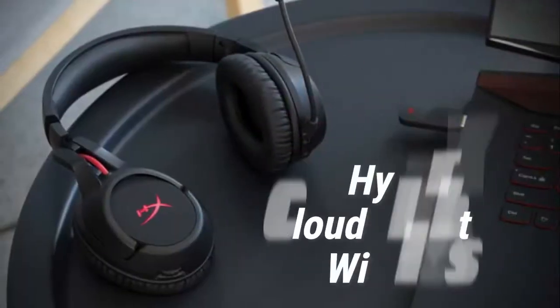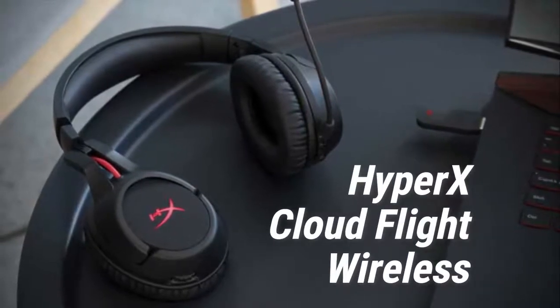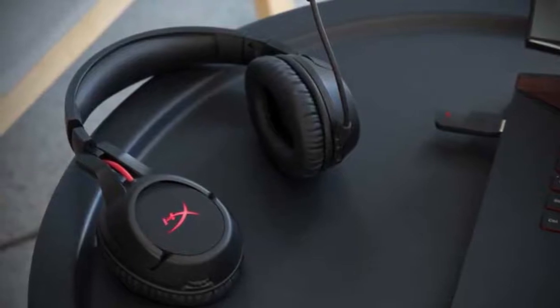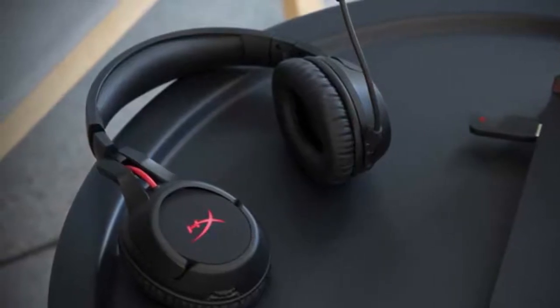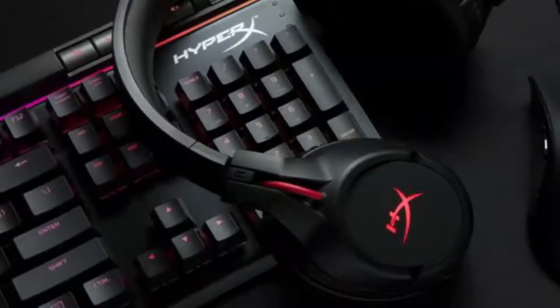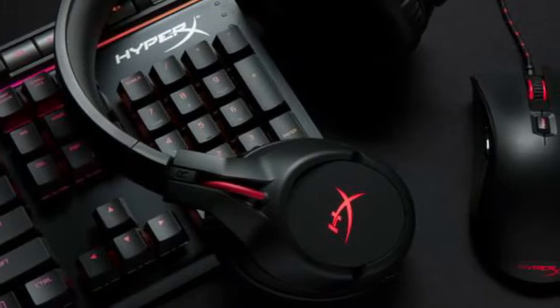At number 2 we have the HyperX CloudFlight Wireless. HyperX feature in many headset breakdowns thanks to their diverse range and affordable prices. The HyperX CloudFlights are considered one of the best wireless gaming headsets around the $100 category. The design is quite plain but represents the HyperX brand, with the classic black and red accented color scheme. The design may be simplistic but the comfort is quite impressive, with memory foam featuring in the ear cups.